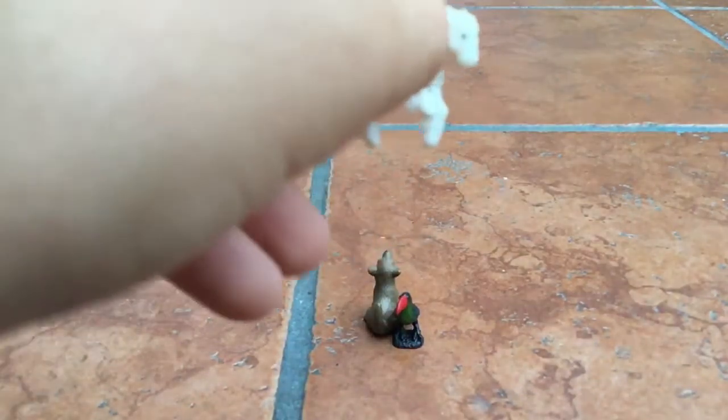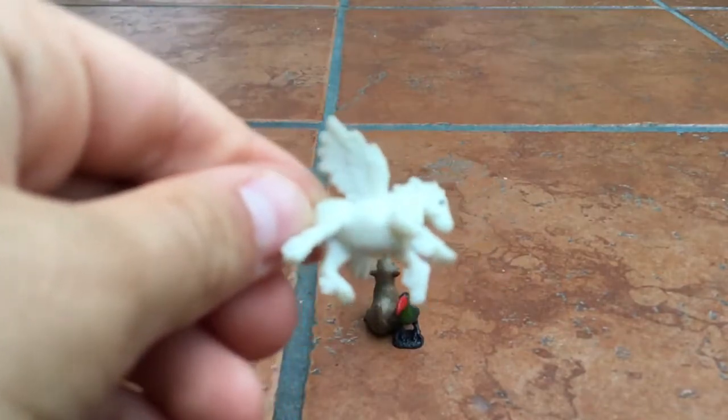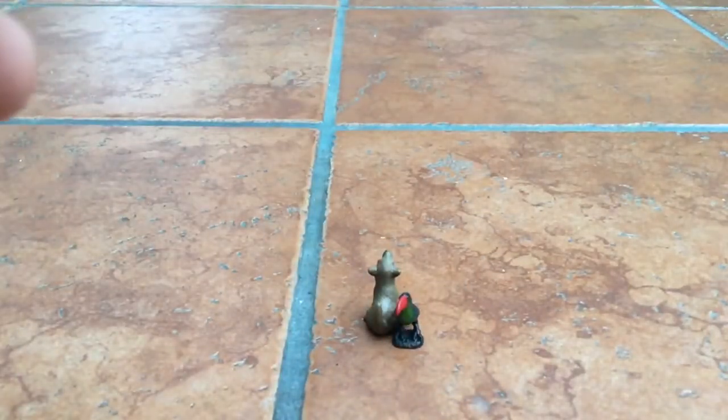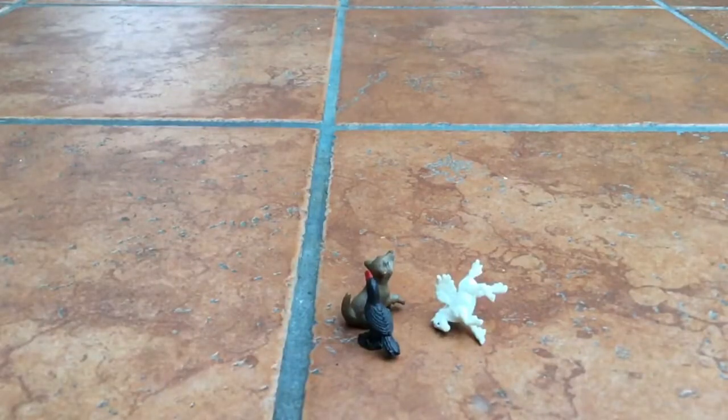Next we have the Pegasus. I don't really have anything to say about this. I just rate it a 3 out of 10. I don't know why, but I just don't like it.